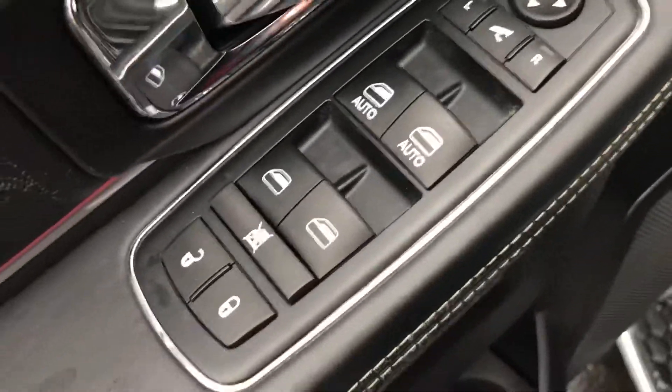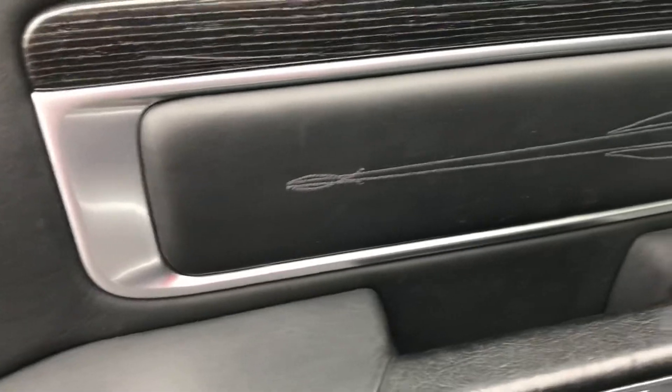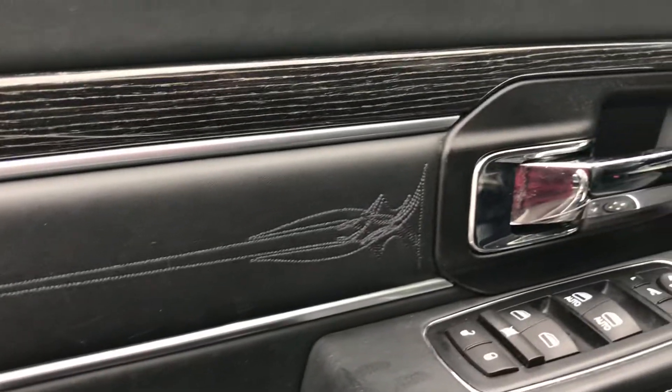Got power fold mirrors, obviously power windows and locks. Being the Longhorn, you do have a little bit more intricate embroidery, memory seats, and lumbar power.